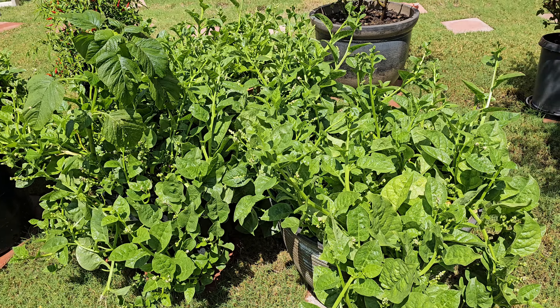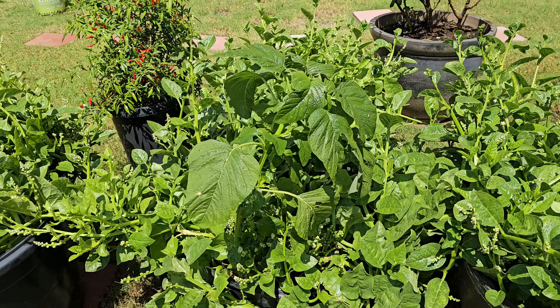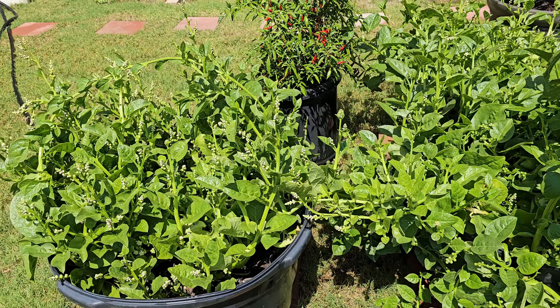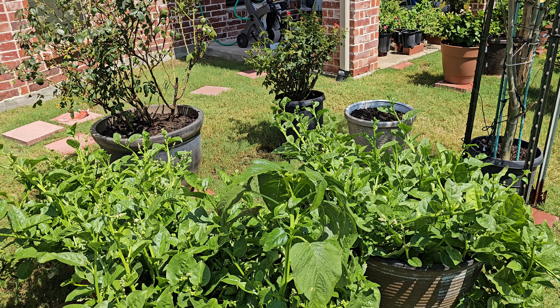First, this is the Indian spinach. I think grown in four different pots. There are a lot of them. I need to actually cut them and distribute to our friends.